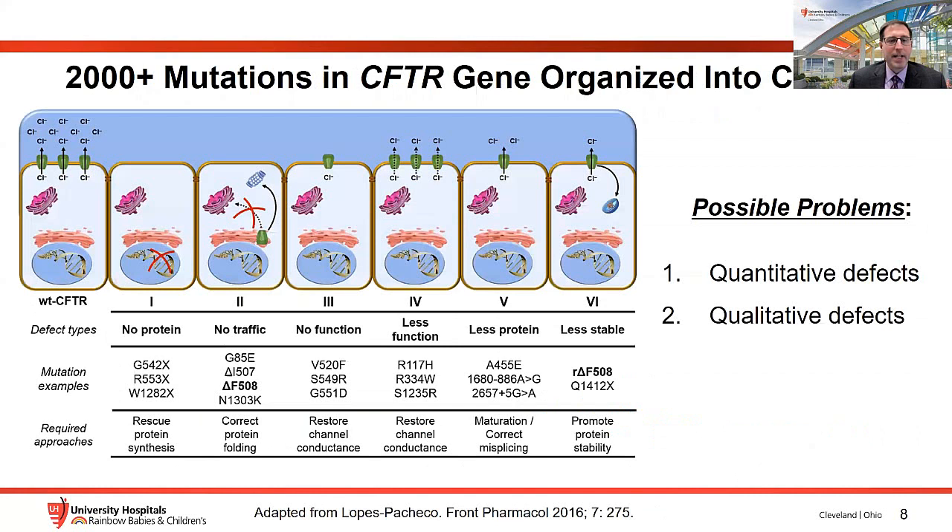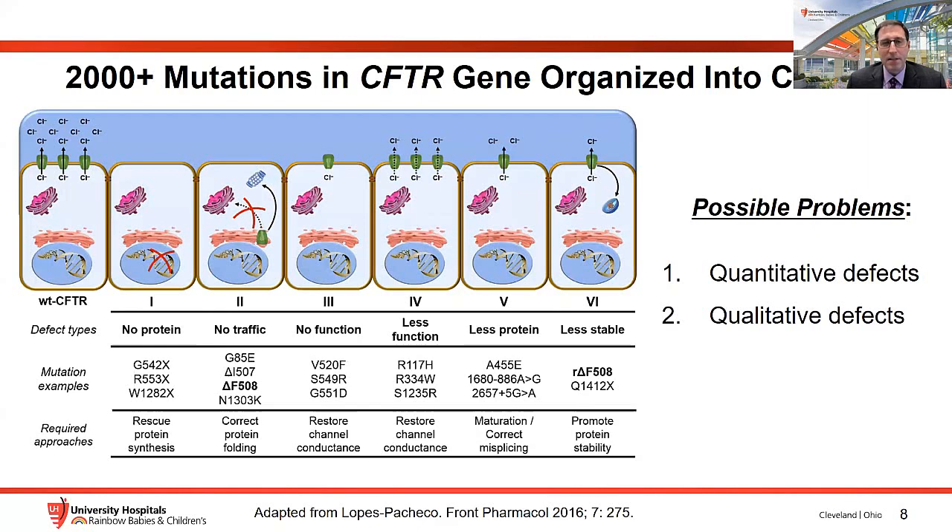The 2,000-plus mutations in CFTR are organized into classes. These mutations cause quantitative or qualitative defects in CFTR function. Class 6 mutations are very rare, so we won't cover those in detail. But the other categories are important because the mechanisms of action of the drugs we'll discuss depend on genotype.